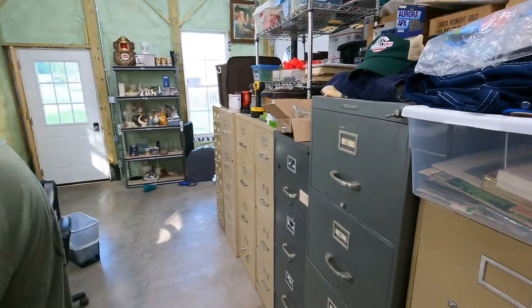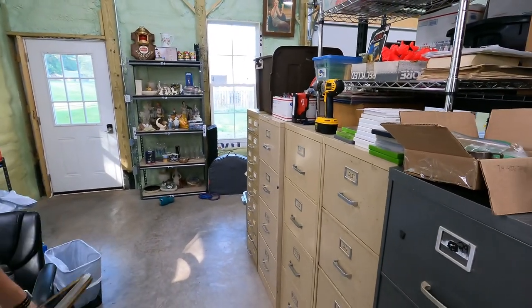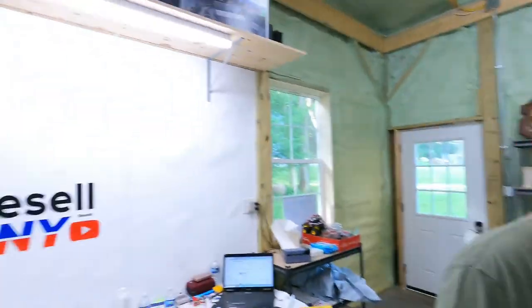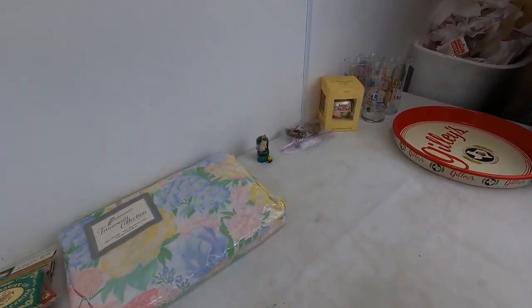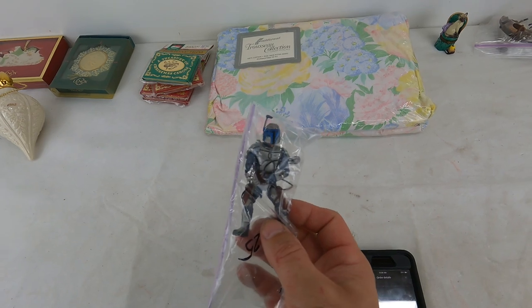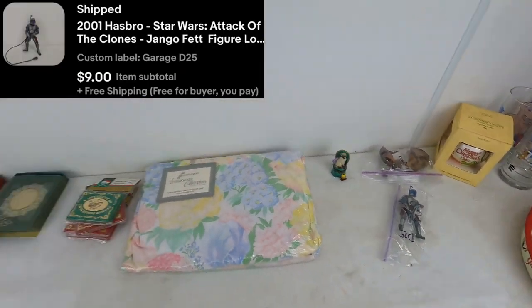Next one's a viewer — Patrick. He bought a Nolan Ryan card. Thank you again, man. I know you've been at our garage sales a couple times and bought the giant Millennium Falcon off us too. Make sure you're in our giveaway drawing on the last video. He picked up this 2001 Hasbro Star Wars Attack of the Clones Jango Fett — $9 free shipping. Thank you very much, Pat.